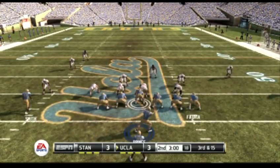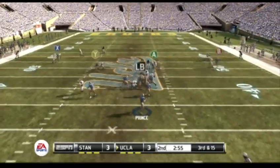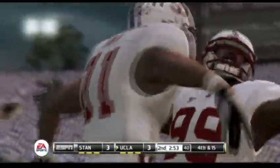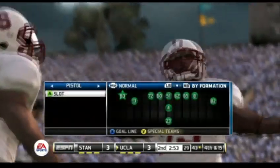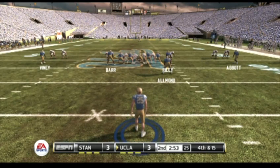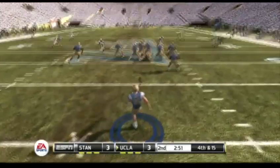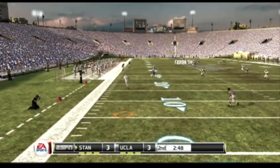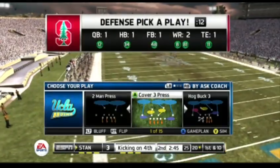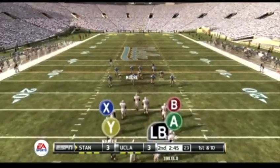They're calling an audible. He drops back to pass, gets it out to the receiver, and he can't hang on. Rosario was the intended target. That'll bring up a punting situation on third down — the defense was expecting the pass and they defended the play very well in the secondary. This one is a beauty, but a little too much leg into that punt. They'll bring it out to the 20. Their last drive ended in a punt, so this quarterback is going to be looking for something better on this drive.